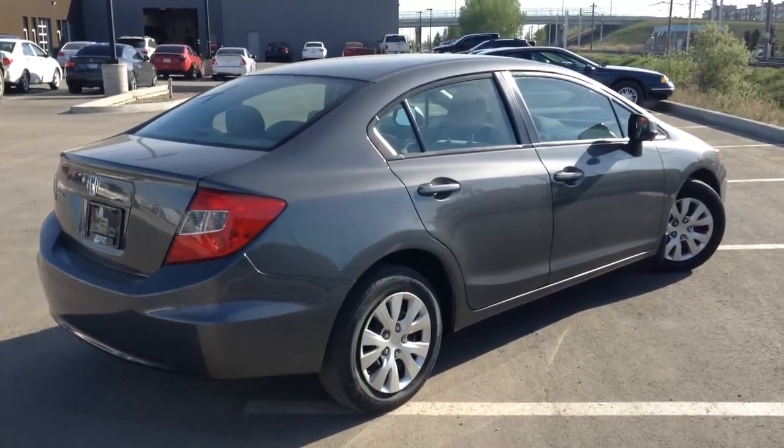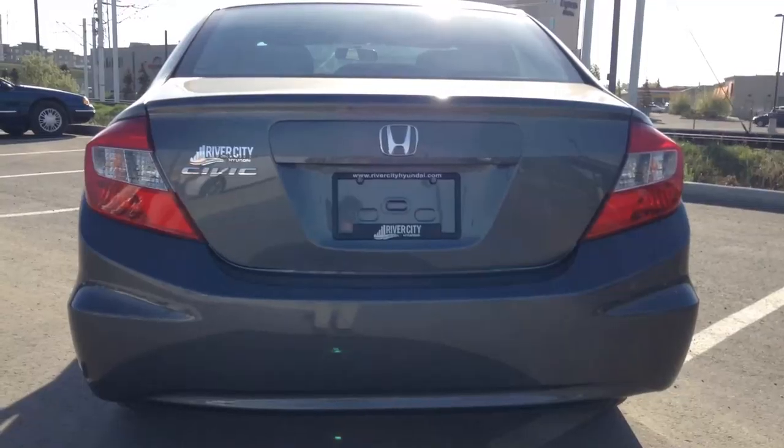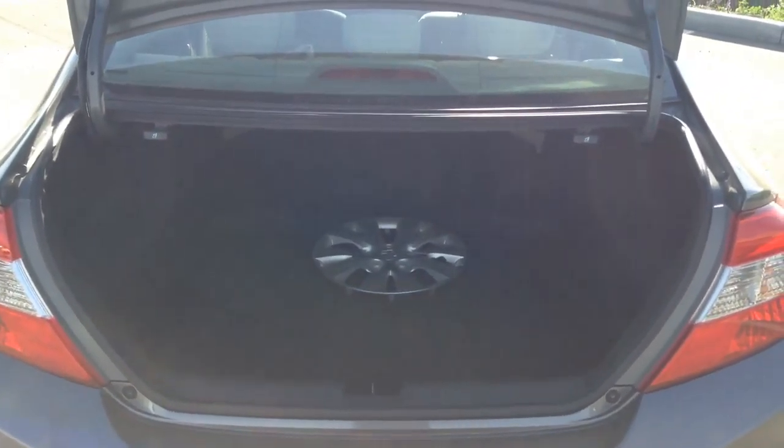Coming on to the side, we see a clean body with no scratches, no tints in the windows — looks really nice and clean. Here is the back for you, and here is the back of the trunk and then the interior of it.